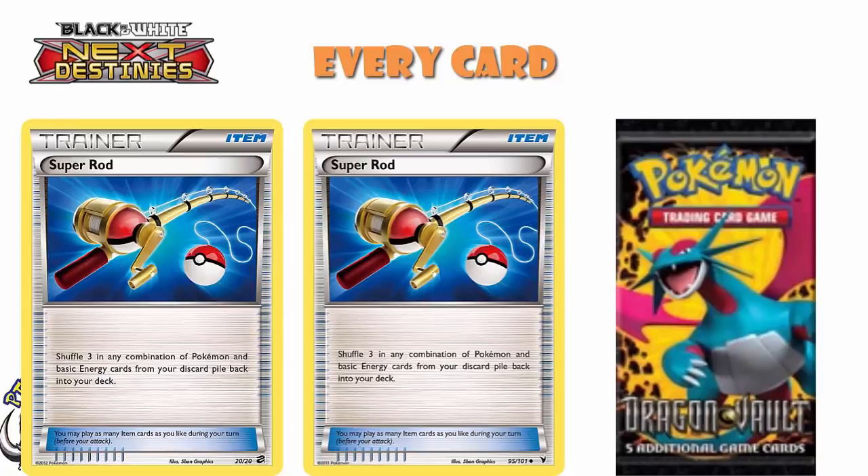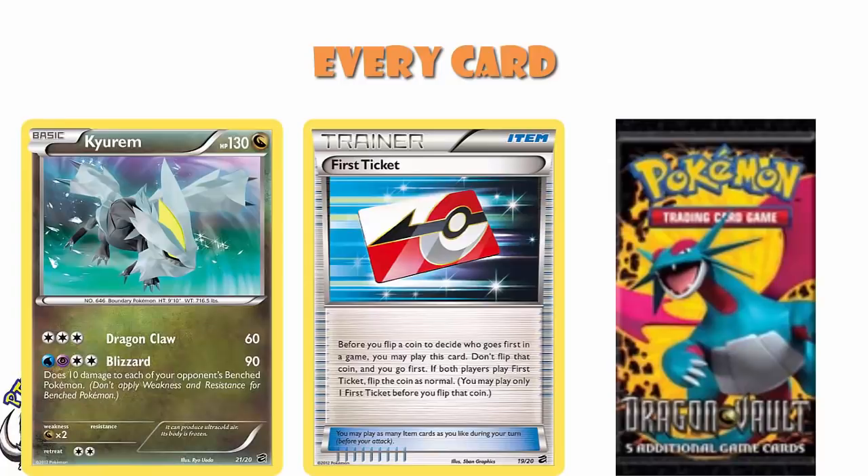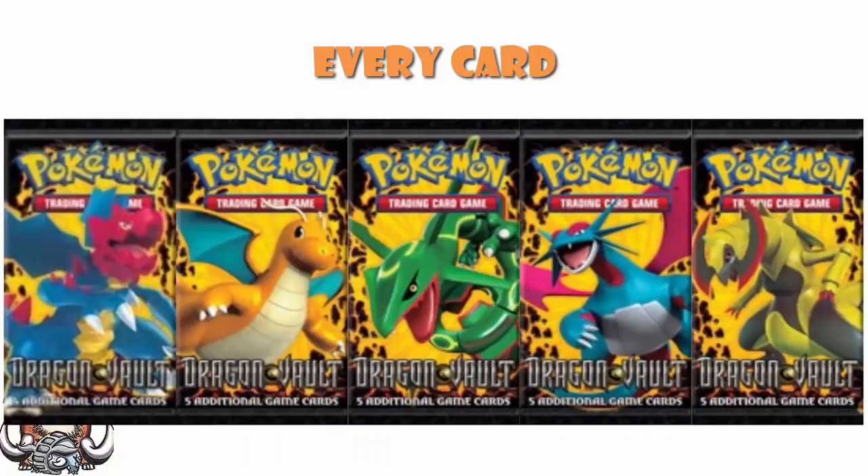And then of course we had First Ticket and the secret rare Kyurem, both of which we've already had a little bit of a chat about. The free colorless energy 60 damage on Kyurem did make it go into a bunch of decks because it was colorless energy and could hit weakness on a Dragon Pokemon. Not a powerhouse set by any stretch of the imagination, but Rayquaza was awesome, First Ticket is one of the most interesting cards ever, Salamence really intrigued me with the ability, and it was an entirely holo Dragon set with mini packs — all of which we hadn't seen before, and I for one thought this was awesome.